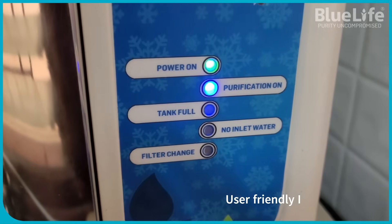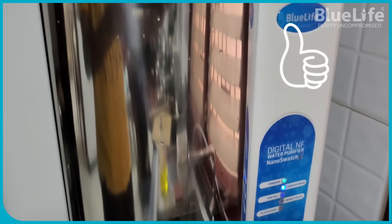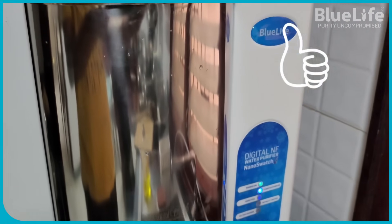User-friendly LED indicators provide real-time updates on power, purification, tank fullness, water inlet, and filter change alerts.